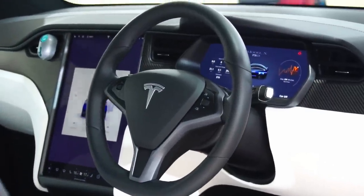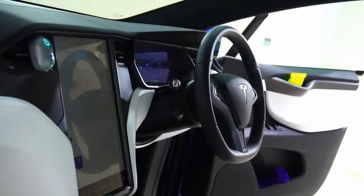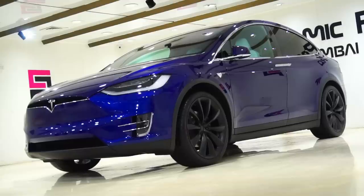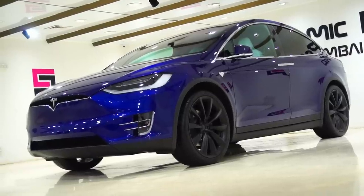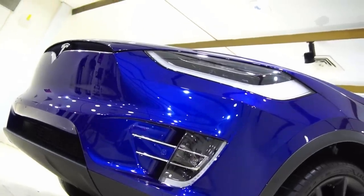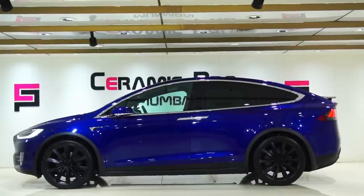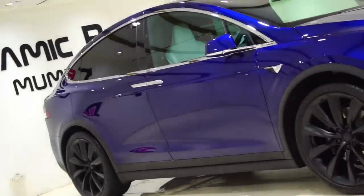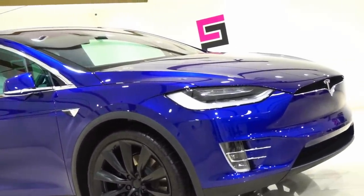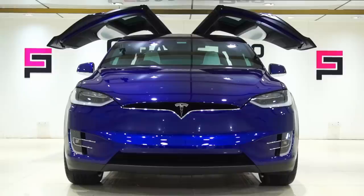Apart from the 75D, we have the Model X 100D with a 100 kilowatt-hour battery pack and dual motors, which increases performance considerably — 0 to 100 in just 4.9 seconds, top speed up to 250 kilometers per hour, and driving range increased to 565 kilometers, which is super impressive. And then we have the P100D, where 0 to 100 comes up in just 3.1 seconds thanks to the Ludicrous Mode, though the battery range drops slightly to 542 kilometers.